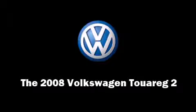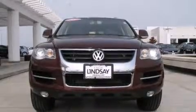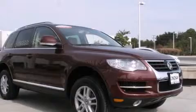Introducing the 2008 Volkswagen Touareg 2. With fewer than 25,000 miles on the odometer, this four-door sport utility vehicle prioritizes comfort, safety, and convenience.